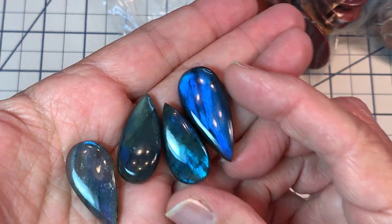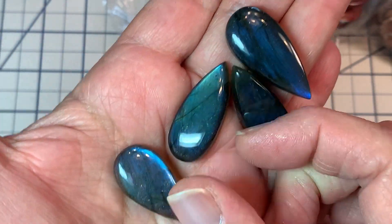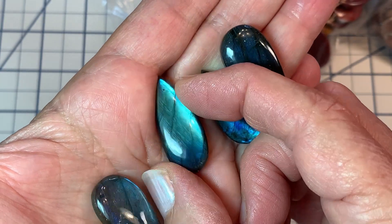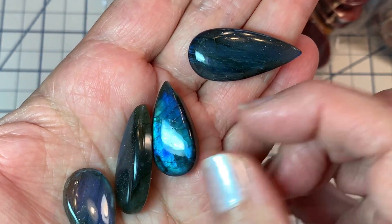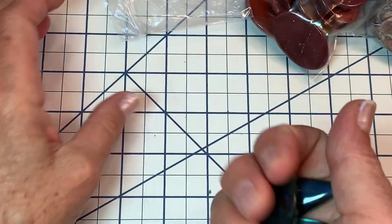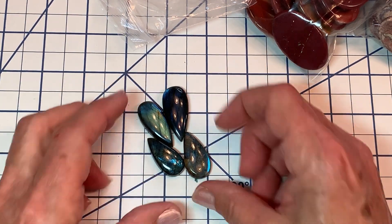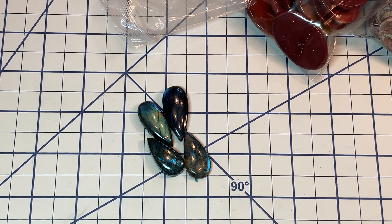Then I got some super blue flash labradorite. I have a lot of labradorite, but when this super super blue flash comes along, how can you not? It's just gorgeous — oh my gosh, it's almost blinding. I just learned a couple of days ago that rainbow moonstone is actually white labradorite. I did not know that! There's a true moonstone that's just super super shiny with almost an iridescence to it.